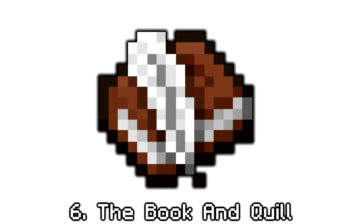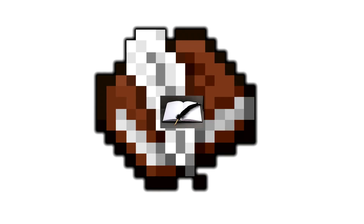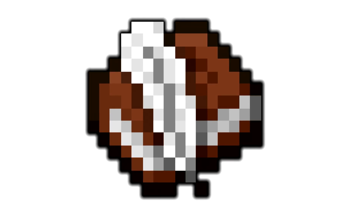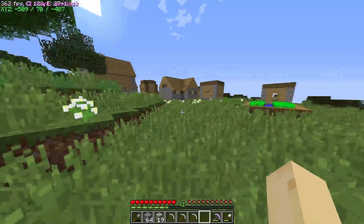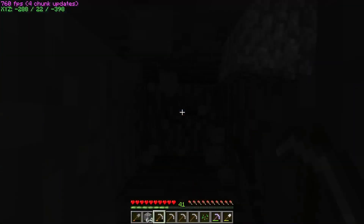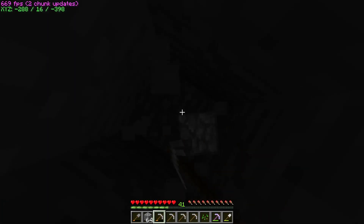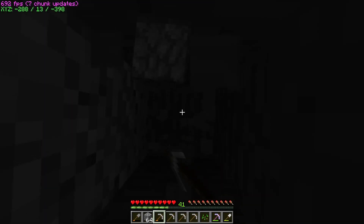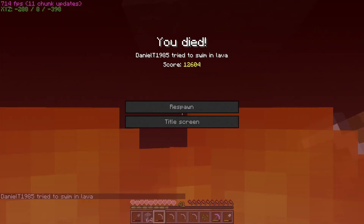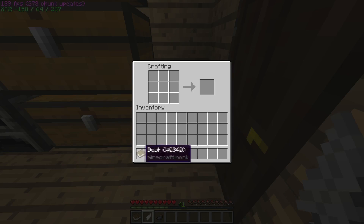And speaking of books — the book and quill. I do know book and quills exist in real life, but I'm gonna be talking about a book and quill that looks just like the ones in the game. Book and quills can be useful for when you want to write down coordinates on the village that you found, and can also be used for writing down very important messages — like, for example, don't dig down.